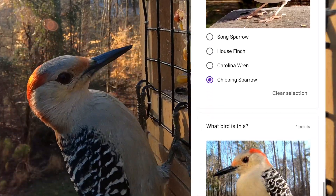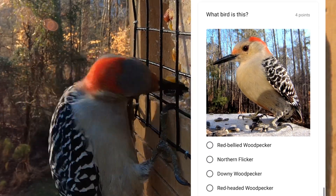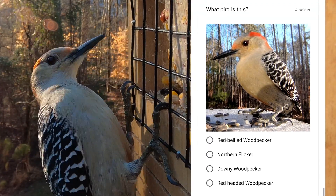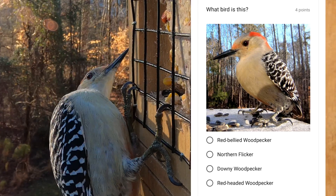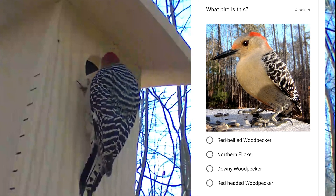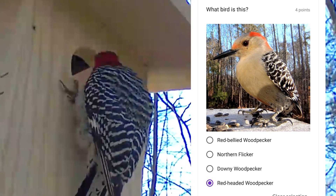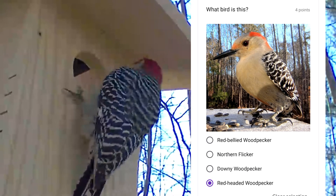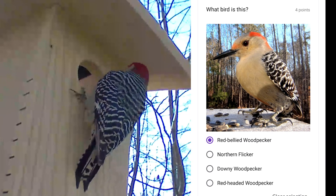This bird is often confused for the red-headed woodpecker because its head is red. And for the males of the species, the red goes all the way down to its beak, whereas females have a gray patch between their beak and their head. This woodpecker has a slight red belly, which is where it gets its name from — the red-bellied woodpecker.